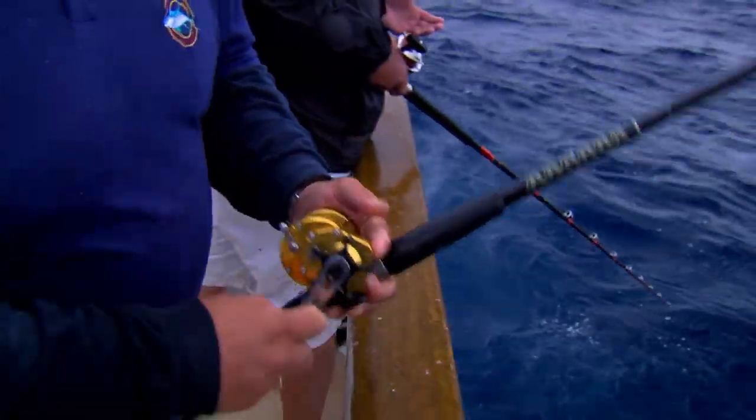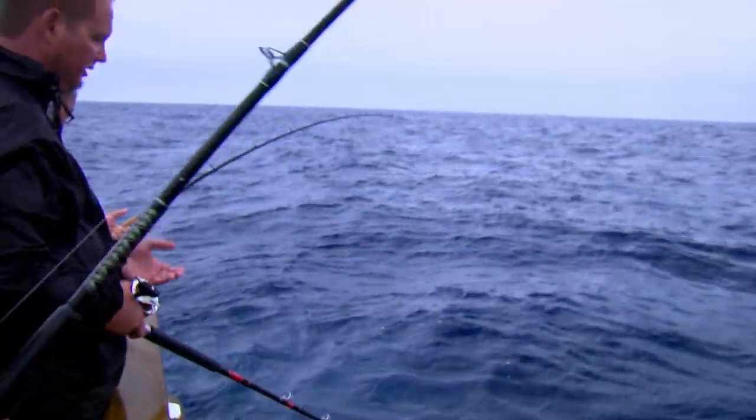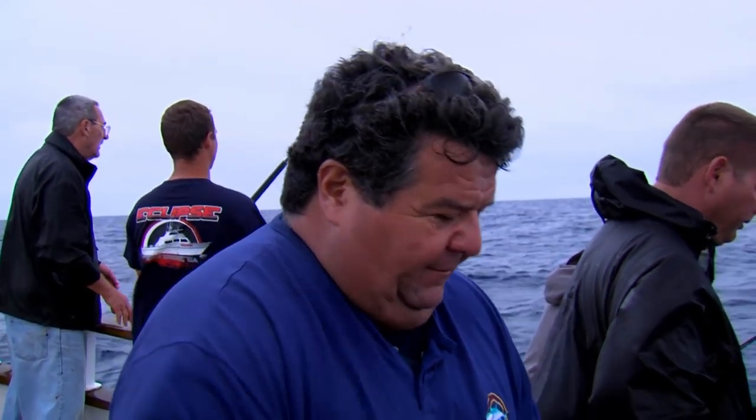We're fishing a 30-pound test line with 30-pound fluorocarbon, and I'm pretty sure I have a circle hook on this time. I'm just lifting up and winding down. When the fish wants to swim toward the boat, you want to get as much line as you can.